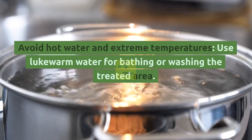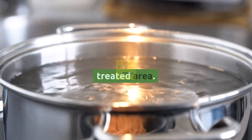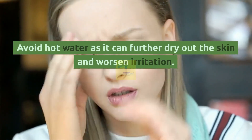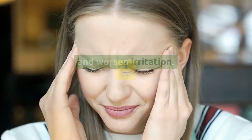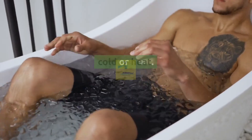Avoid hot water and extreme temperatures. Use lukewarm water for bathing or washing the treated area. Avoid hot water as it can further dry out the skin and worsen irritation. Similarly, protect the treated area from extreme cold or heat.